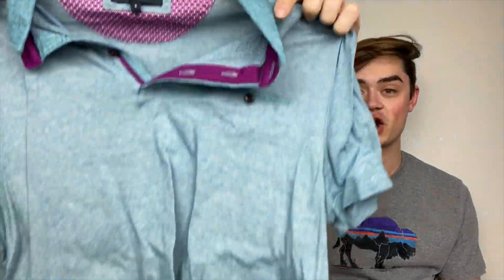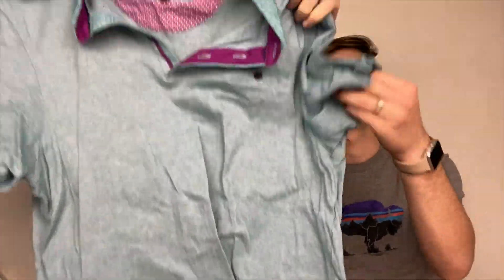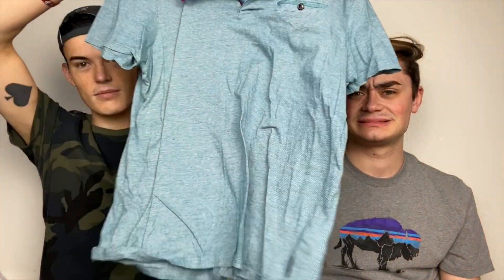This is a single Ted Baker dress shirt, men's. She's a little wrinkly right now — it was smashed in a bag. It's called the Coco, it's a size five, which I think is like a Ted Baker XXL, but it looks like a men's large.